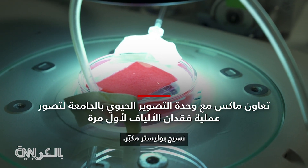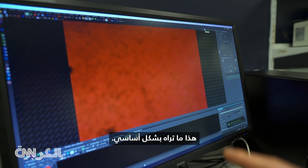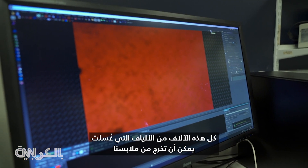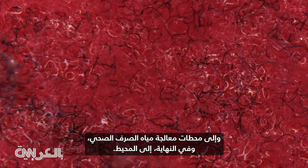Polyester fabric magnified. All these thousands of fibres that get washed can come off our clothing and enter wastewater treatment plants and ultimately end in the ocean.